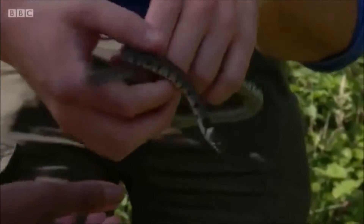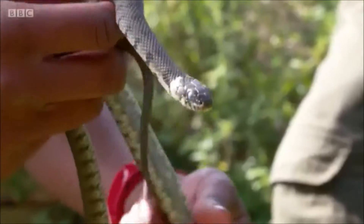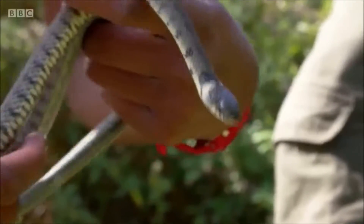Look at that. Do you want to have a hold? Yes, please. So there we go. And I don't know if you can see, there's that sort of creamy colour just behind the neck — that's one of the ways you can tell you've got a grass snake.